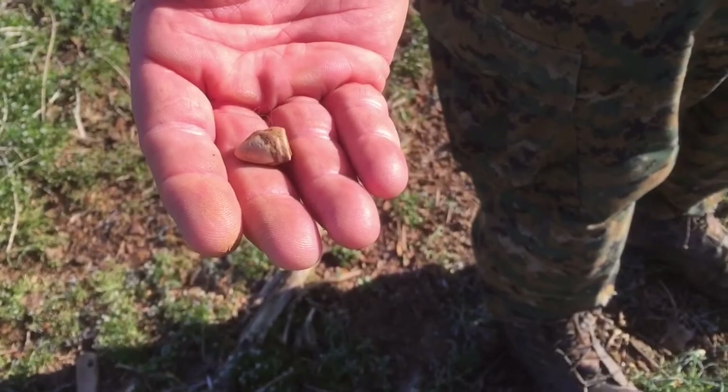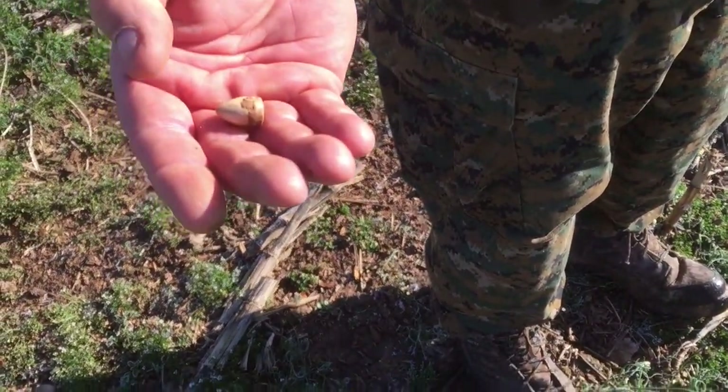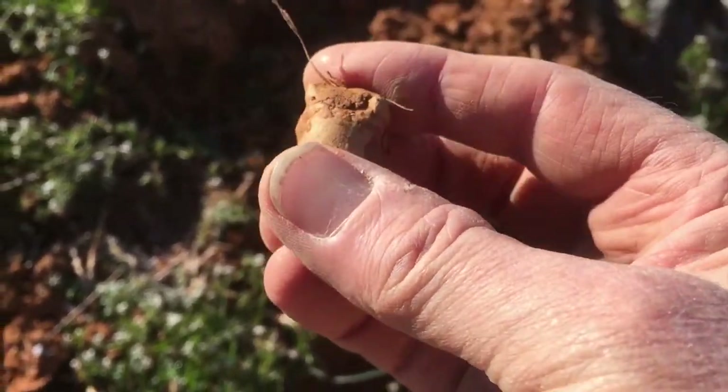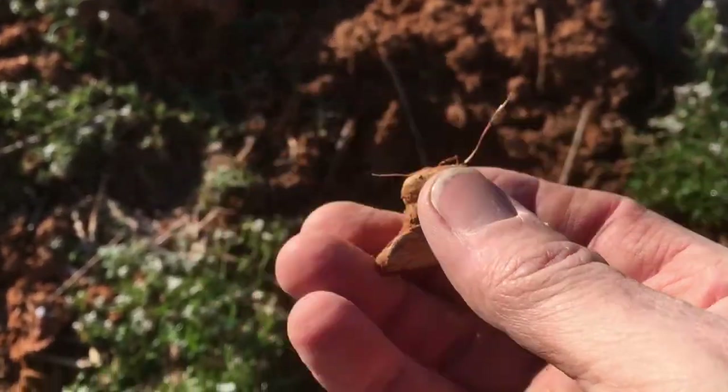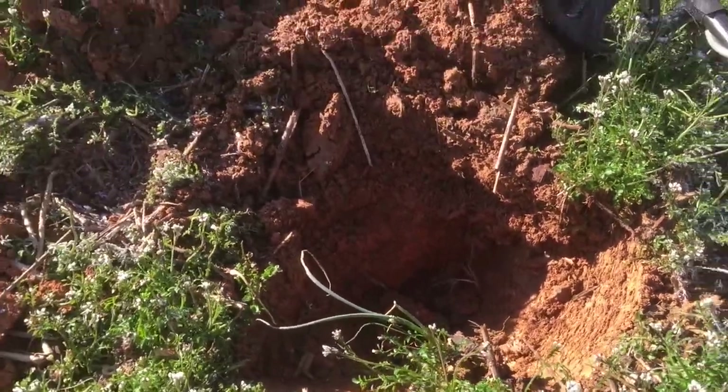Chuck just dug this pistol bullet — pretty nice. Chuck just got this gardener. I don't know if it's melted or hit by the plow or what, but it's about 9 to 10 inches deep. Good signal.